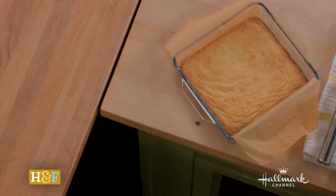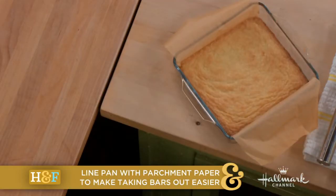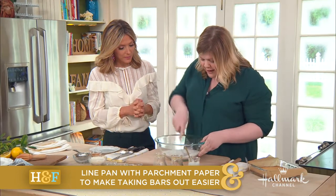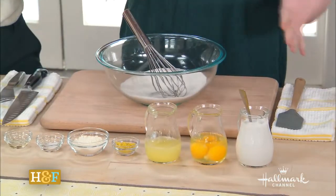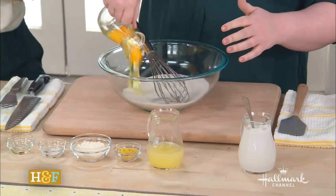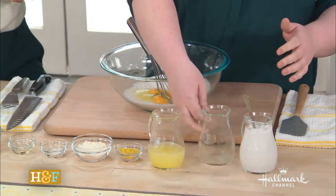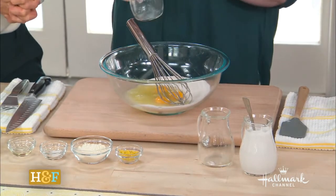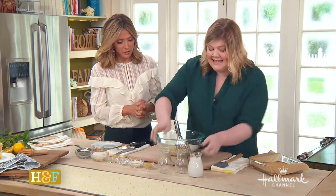So we've got this basic crust. You press it in, you bake it, you can freeze it. You can do all kinds of stuff. So this is really easy — you just take a little whisk and break this up, because sometimes when it's sitting it gets a little, you know. And we're gonna do our eggs. Eggs and sugar. So far so good. Lemon juice — you can use lime juice, you can use orange juice, you can do all kinds of stuff.